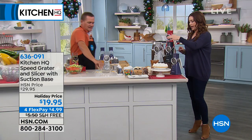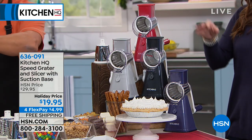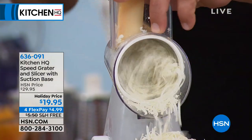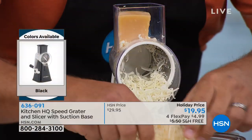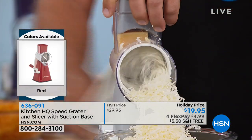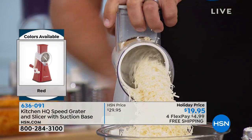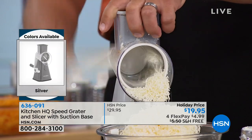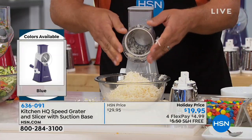Colors available: gray, red, blue, and black — the best $5 you can spend. It pays for itself because you won't be buying pre-grated cheese or potatoes at a premium. Free shipping and handling is still on, and you have an extended holiday return until end of January. For Italian cheese like parmesan or romano, use the fine grating drum and it comes out like snow — grate an entire block of parmesan in less than 20 seconds.